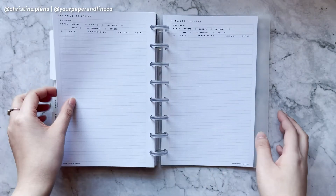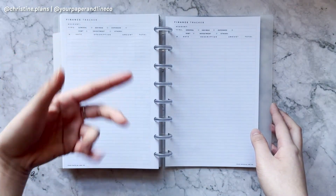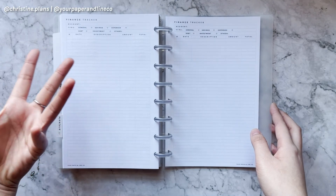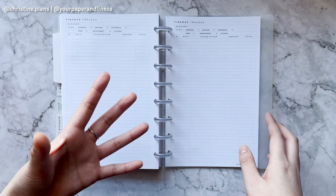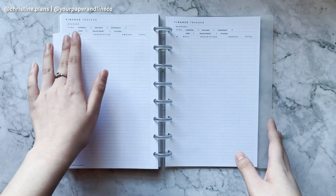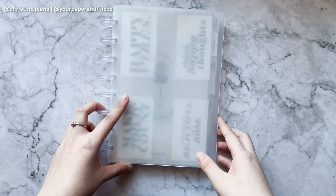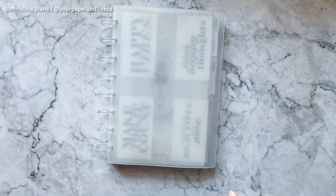Then we have our finance section — I'll keep that private — but we do have a finance tracker where you can track whatever type of finances you're trying to track: general savings, expenses, debt, investment, and others. You can just print it, and it has a checkmark, date, description, amount, and total. That's a quick flip through — I'll see you guys soon, bye!